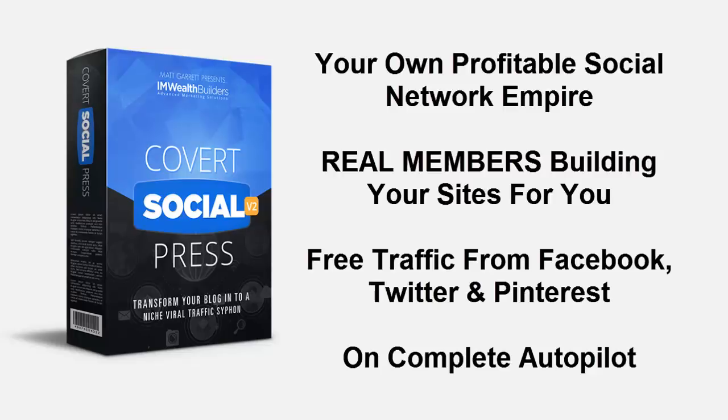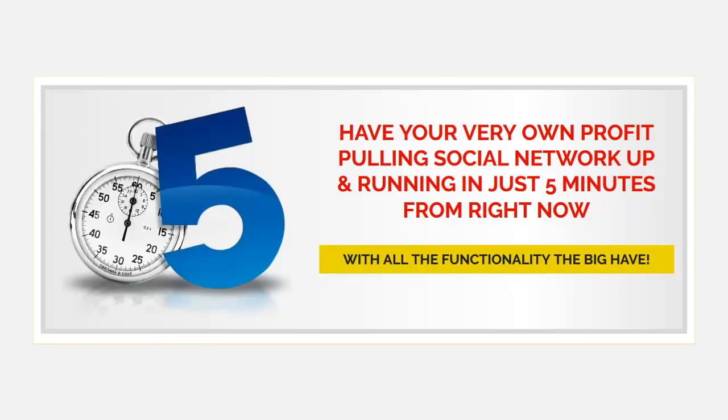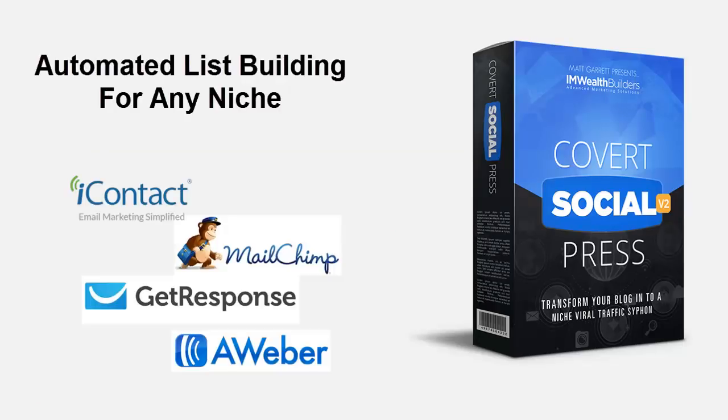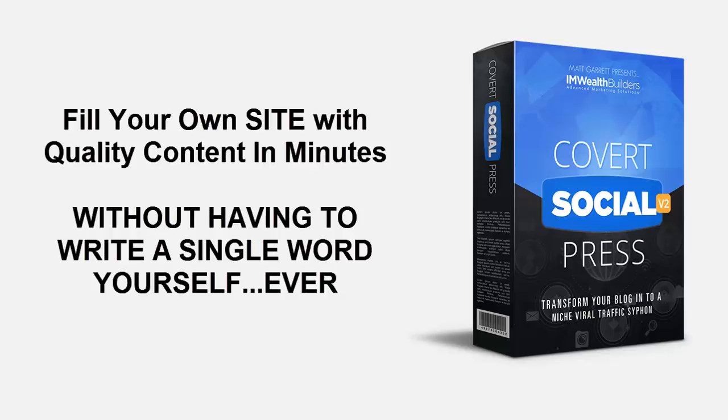Hi and welcome to Covert Video Press. In this short video I'm going to show you how this proven WordPress theme powers your own profitable social network empire, with real members building your sites for you, all with free traffic from Facebook, Twitter and Pinterest on complete autopilot. You can have your very own profit-pulling social network up and running in just five minutes from now, and you can automatically export all your leads to your own list with any autoresponder including iContact, MailChimp, GetResponse and Aweber. Even better, you don't have to rely on getting members — you can fill your own site with quality content in minutes without having to write a single word yourself, ever.